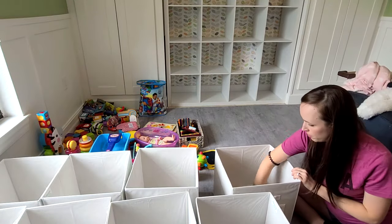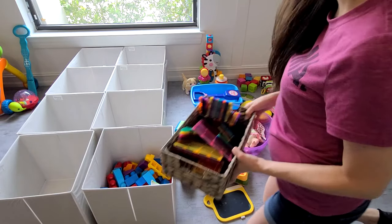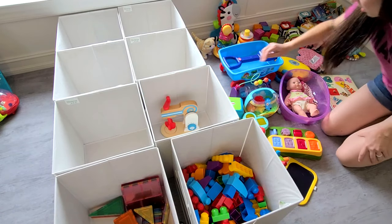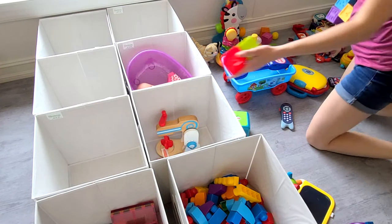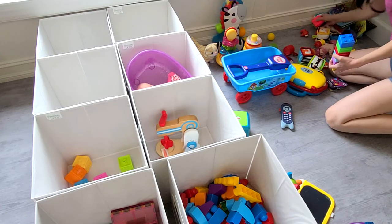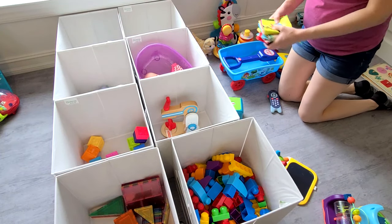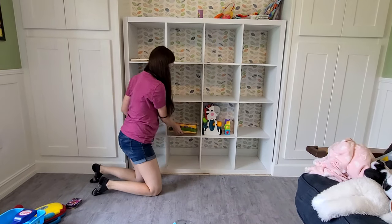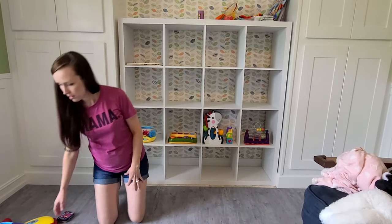I'm starting by organizing the really obvious groups of toys that need their own bin, like these large mega Lego blocks and magnetic tiles. Regular blocks are also a popular toy for us, and from there I narrowed down the groups even more by what I had left. The groups I ended up with were baby dolls, kitchen supplies, puzzles, books, and figurines. I decided to use bins for only half the cubbies because I have wallpaper on the other side I really wanted to showcase, so I'm choosing a few toys to display in those cubbies instead.